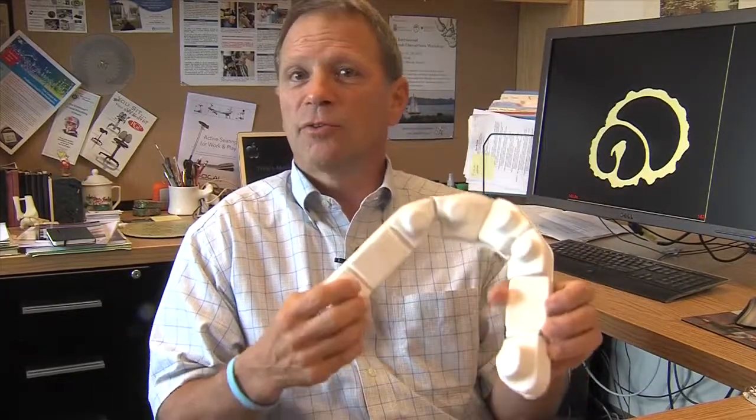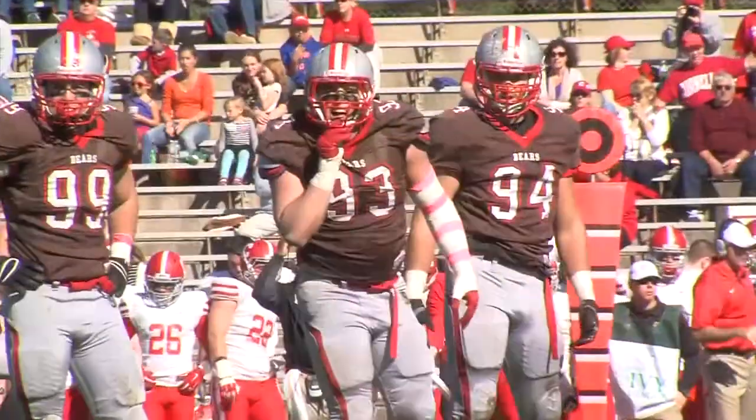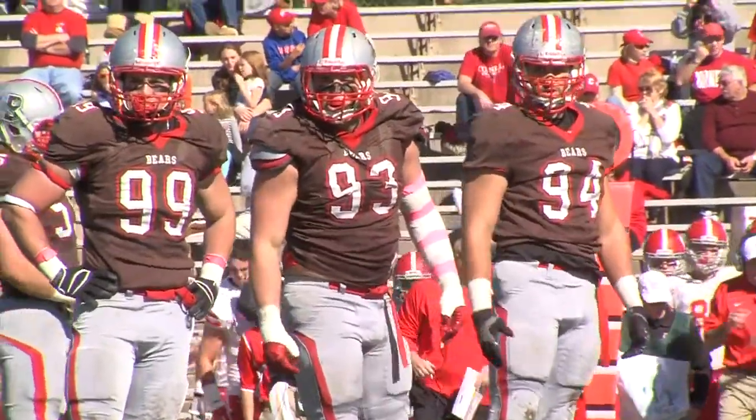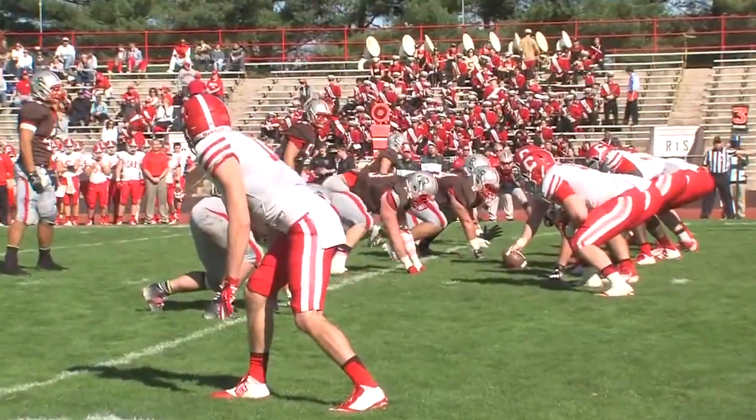This was one of the earlier prototypes of the sensing system that goes in the football helmets. It fits between the pads in the helmet, and under each one of these rises is an accelerometer, which is an electronic sensing device similar to what sets off your airbag in a car collision. These were placed in the football helmets of players interested in the study, as well as a slightly different version in the men's and women's ice hockey helmets.